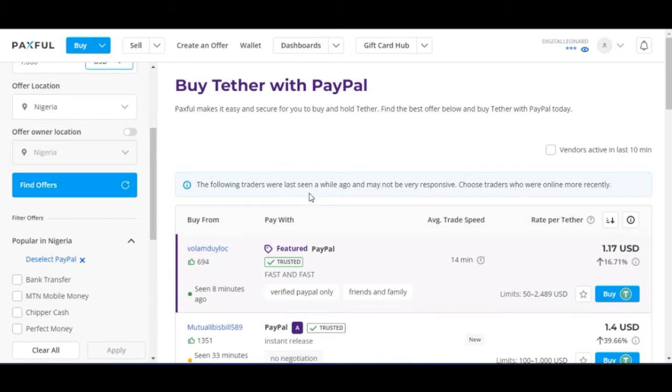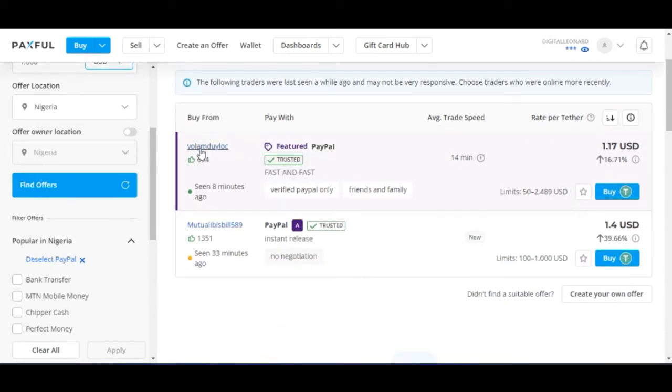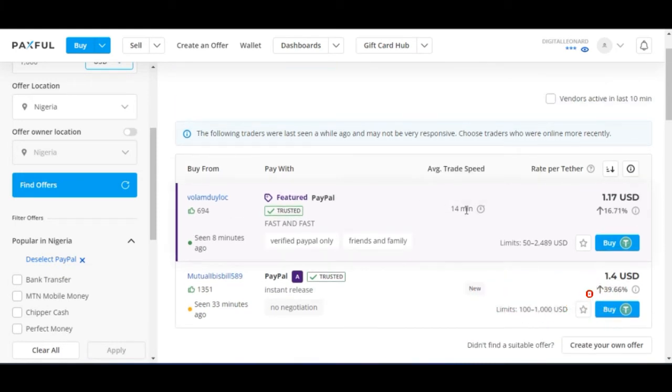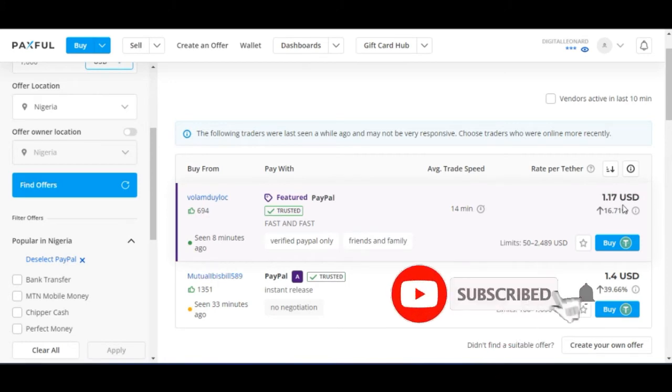Once I click on Find Offer, you see a lot of persons listed. You are going to buy from one of these persons — you can see their username, and you are going to pay with PayPal. The average trade speed is about 14 minutes. This first person is selling at $1.17 per USDT.